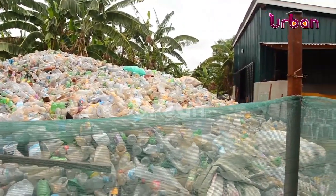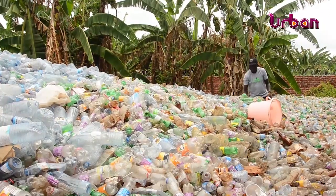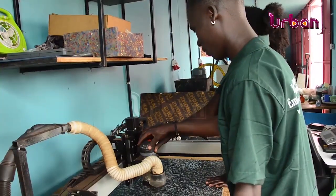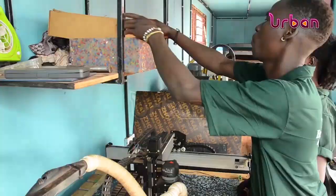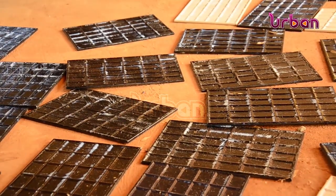A heap of used plastic bottles welcomes you to the Takataka facility here in the Senior Quarters area of Gulu City. Beyond this rubbish are young people who have dedicated their time to transform plastic materials into sustainable construction wall tiles.